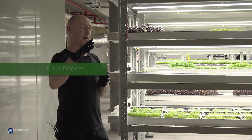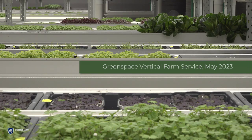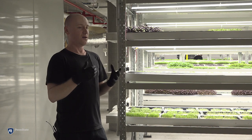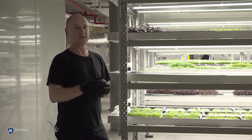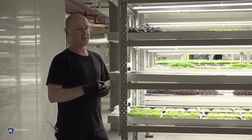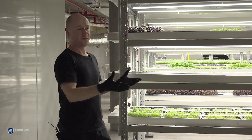In May of 2023, grower Luke Rogers talked about the system to a group of students from Penn State. We're working off a hub and spoke model for distribution, which basically cuts out the supply chain. We've designed what we call a micro farm. This is what we refer to as a macro farm.